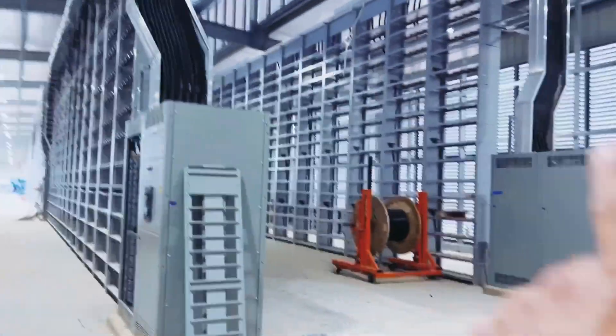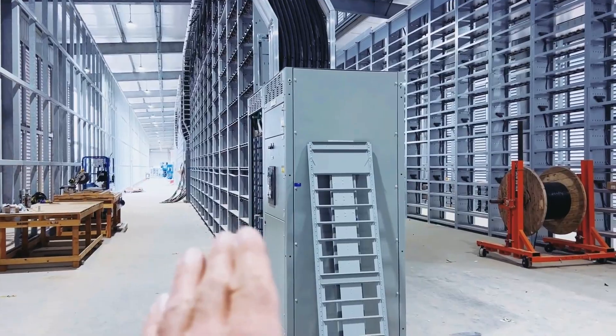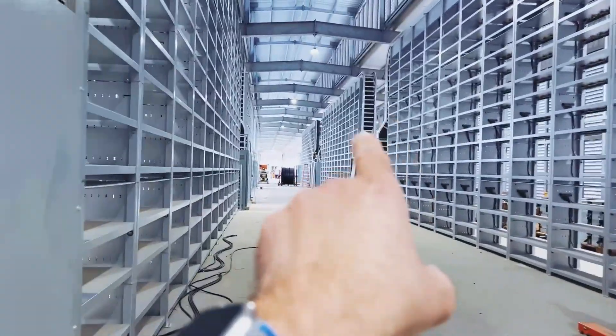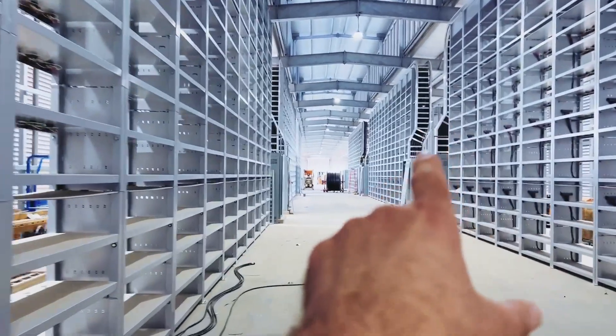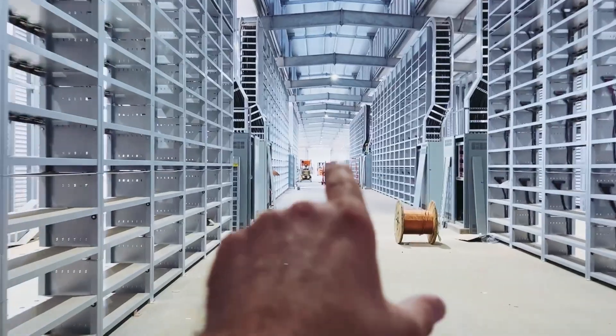If you remember last week, this side was finished and the crew was working here. So let's see where they are now — that crew is now down 10, 20, 30 more megawatts. And now there's another crew, but let's go look up there for a second.